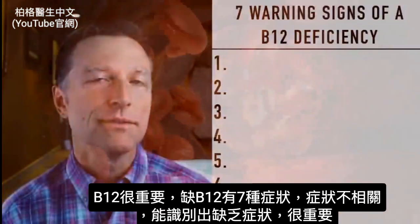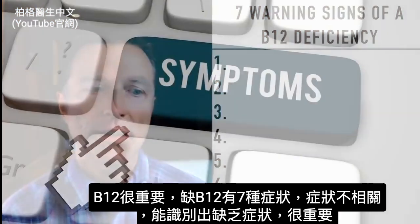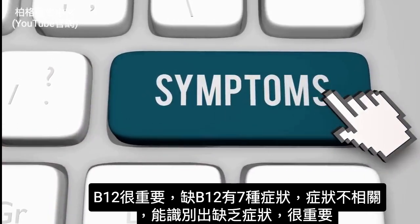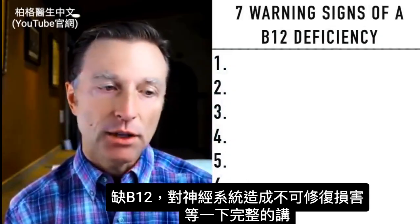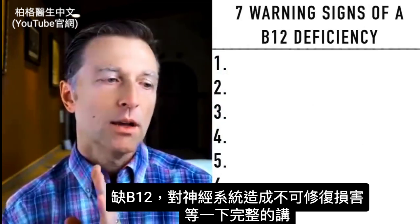B12 is very, very vital. It's important for you to know these symptoms because there are usually seven big symptoms. One thing about a B12 deficiency is that if you're deficient, you can actually experience irreversible damage to your nervous system.